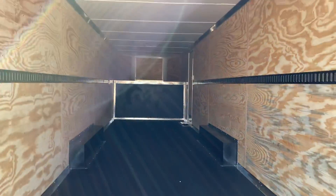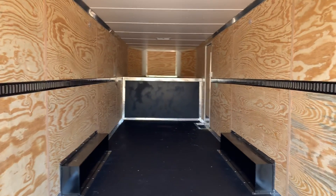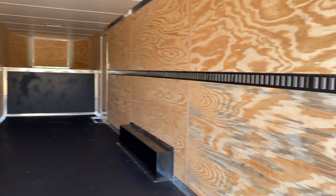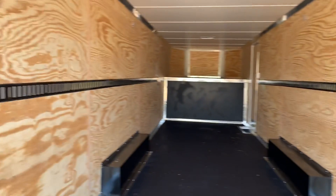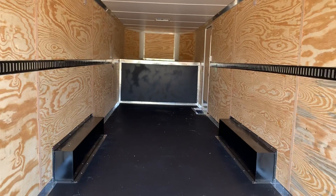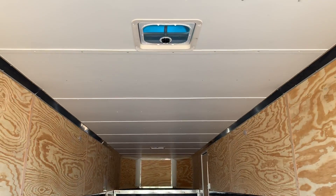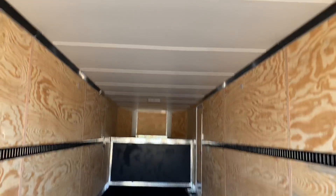Seven-foot-six interior height. It is insulated, which is great for your cargo — insulated walls and ceiling. Full-length e-track on each of the walls, done during the framing process so it becomes part of the structure of the trailer for better strength. You also have a finished-out ceiling because it is insulated.